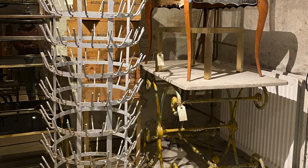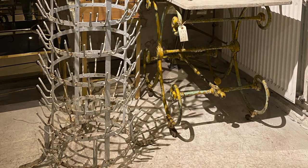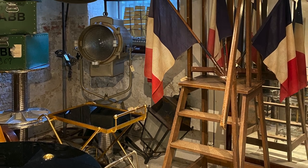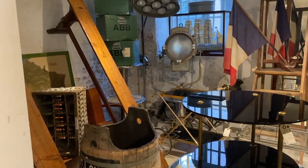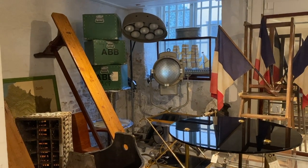I was basically swooning and drooling over every single thing in there, but everything was way, way, way out of my budget. It was super pricey. Things in Copenhagen are expensive anyway, let alone things imported from France.